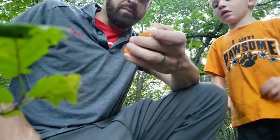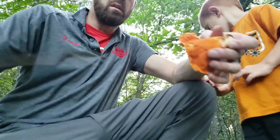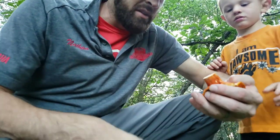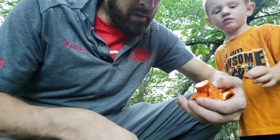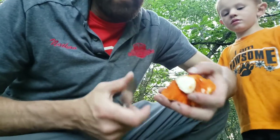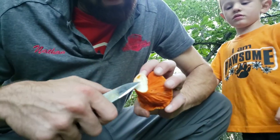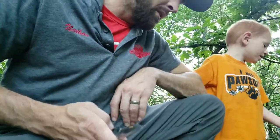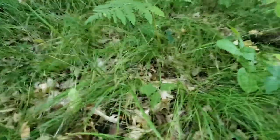So these ones, you want to make sure there's no bugs in them. This one actually looks pretty good — there's no bugs in that part, so we can keep that one. A lot of times if you find one in one spot like that, you just look around a little bit in the grass here.